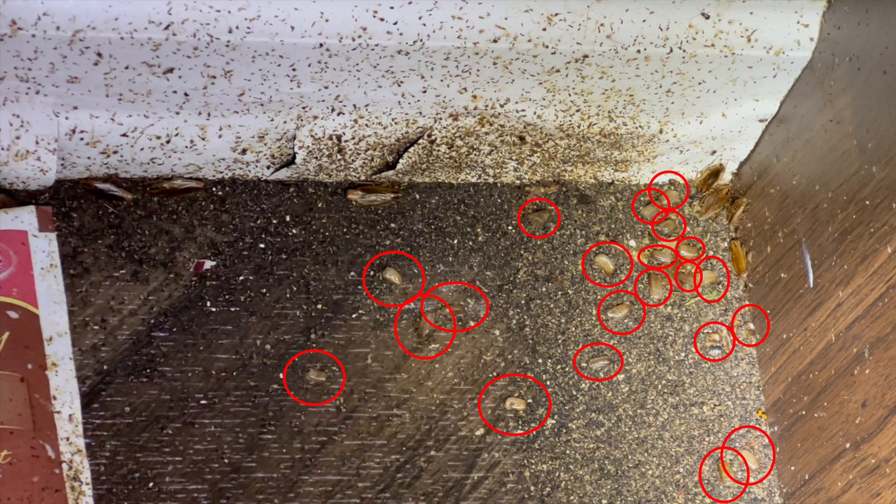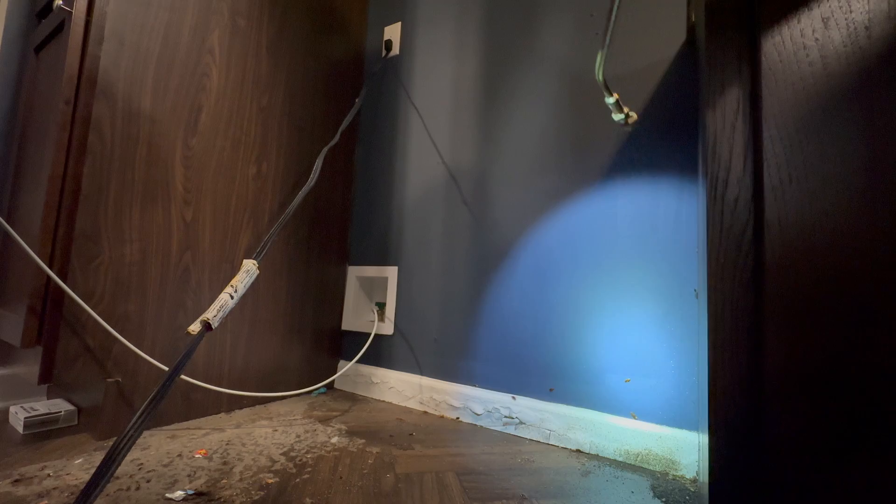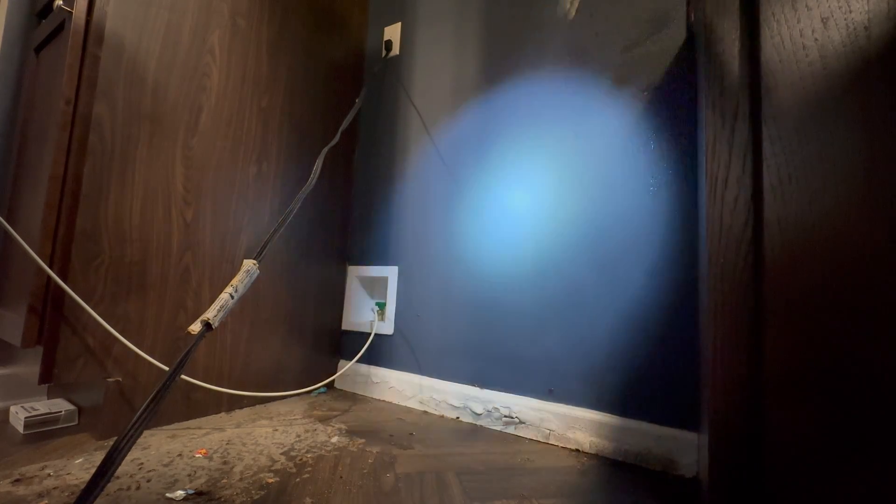There are at least 20 oothecae pictured in this photo. Oothecae is the technical term for cockroach egg sacs. Each ootheca contains, on average, 35 baby cockroaches. With some quick math, there are enough egg sacs to hatch over 700 baby cockroaches.